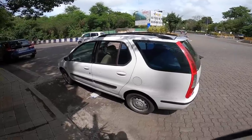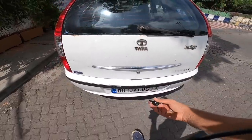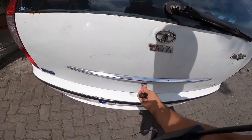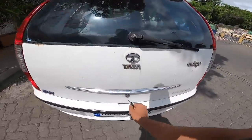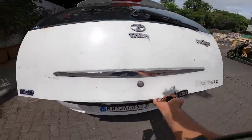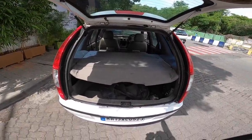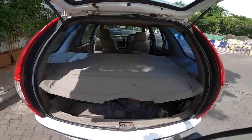In terms of design, this car really wasn't impressive, although it was a one-of-a-kind station wagon. I had to put the key in to open it. The struts aren't working, but the boot carrying capacity is quite decent.